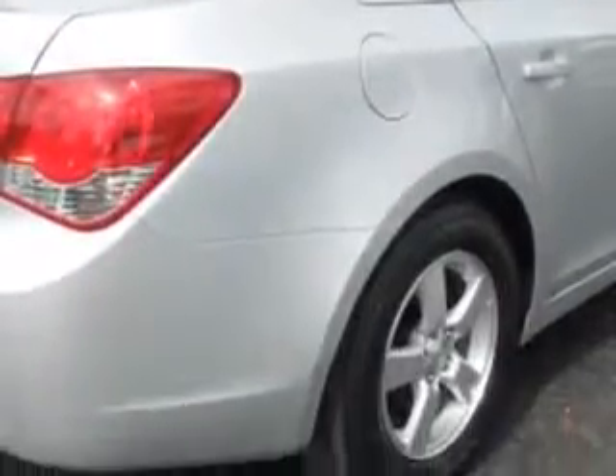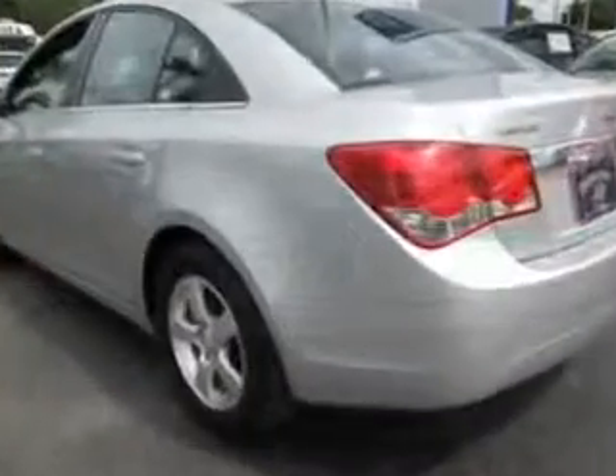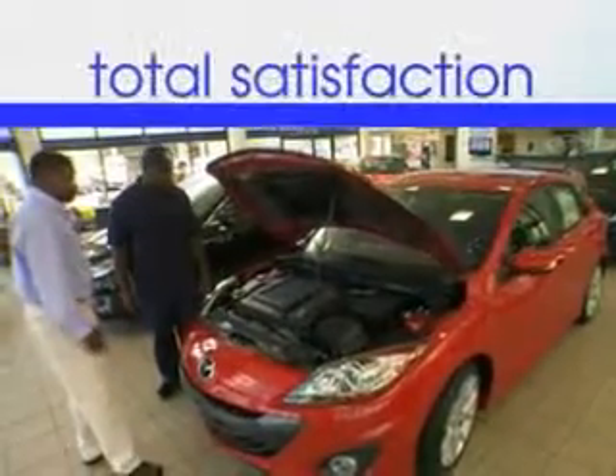Enjoy the drive and have peace of mind in this 2014 Chevrolet Cruze. See us at Jenkins Hyundai today. It's our commitment to your total satisfaction before, during, and after the sale.